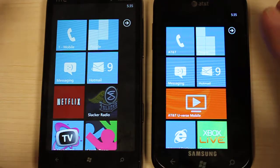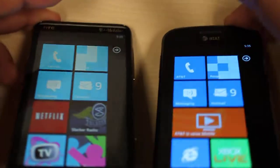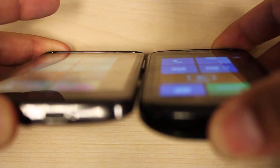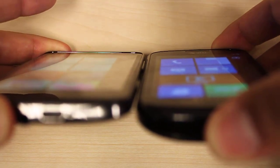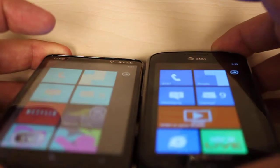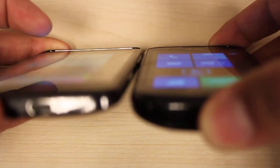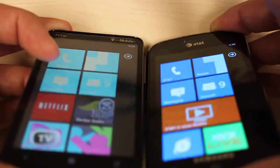Also with colors, let's tilt these up a little bit. You'll notice that at a more extreme angle, the colors on the HTC go even more washed and lighter whereas the Focus almost stays that constant rich blue.